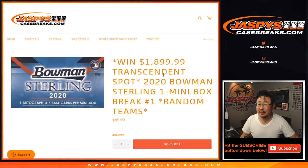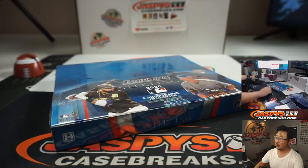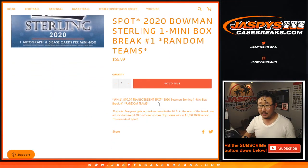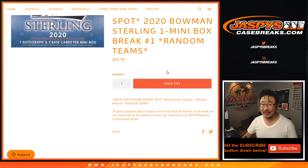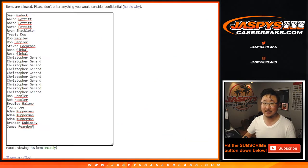Hi everyone, Joe for Jaspi's CaseBreaks.com coming at you with 2020 Bowman Sterling Baseball. Just one little mini box from a fresh master box right here, random team break number one. And at the end of the break, look what we're giving away — a $1,900 Bowman Transcendent Baseball spot. So a Bowman Sterling spot could get you a Bowman Transcendent spot. Each mini box has an auto, so good luck to all of these folks.